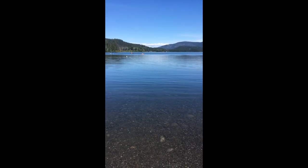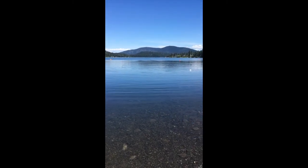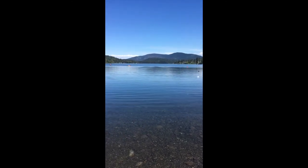Hey everybody, Amanda here with Royal LePage 100 Mile Realty, giving you a view of what Dekka Lake looks like. I'm at one of the lake accesses off Womack, looking about northward off the lake.